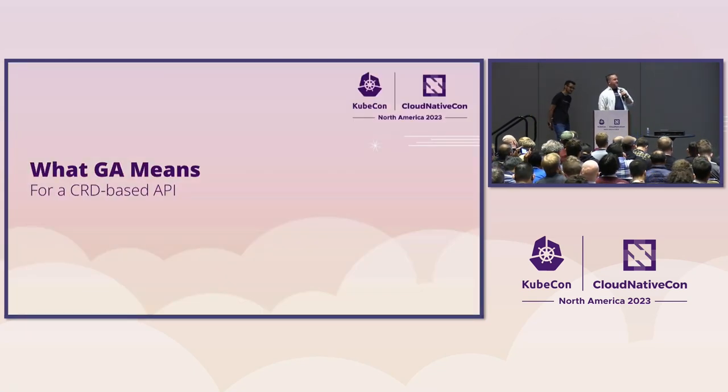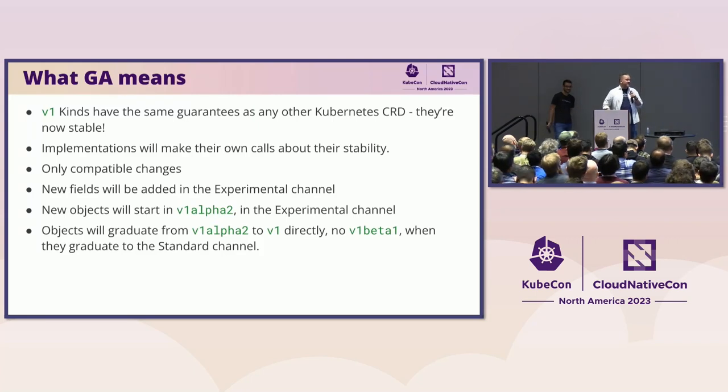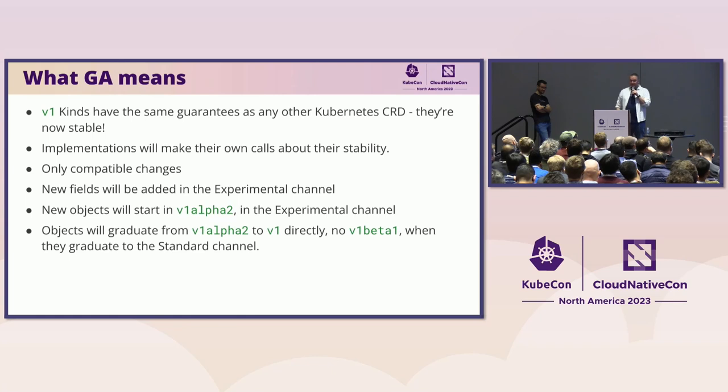A pretty important question to answer is: what does GA actually mean for a CRD-based API? V1 clients have the same guarantees as any other V1 in Kubernetes — they are stable. The APIs will not change in any breaking ways for the foreseeable future, and will not be removed for the foreseeable future. If any of that changes, there will be a long deprecation period and lots of communication about it — but I do not see that happening. Implementations can make their own calls about when they will call their implementation stable, but now they have a stable API to build off of. New fields will be added in the experimental channel, new objects will start with V1 Alpha 2 in the experimental channel, and objects will graduate from V1 Alpha 2 to V1 directly with no beta.